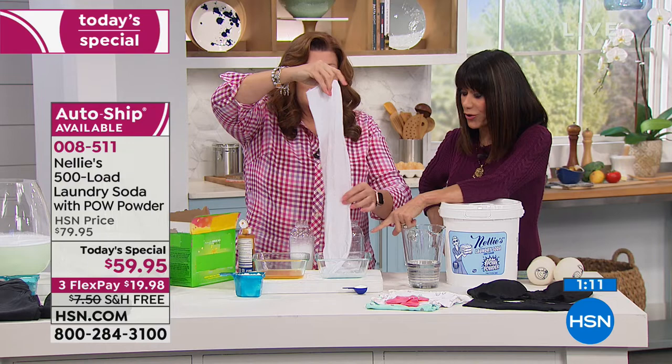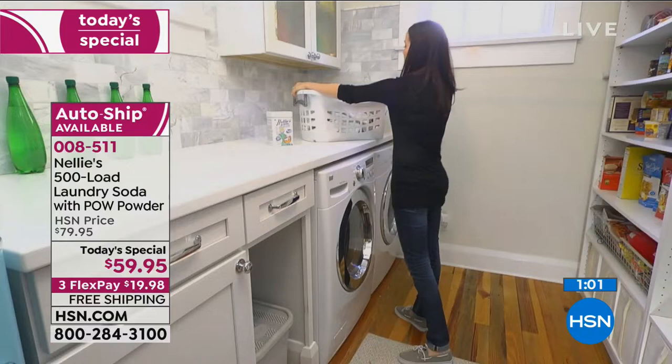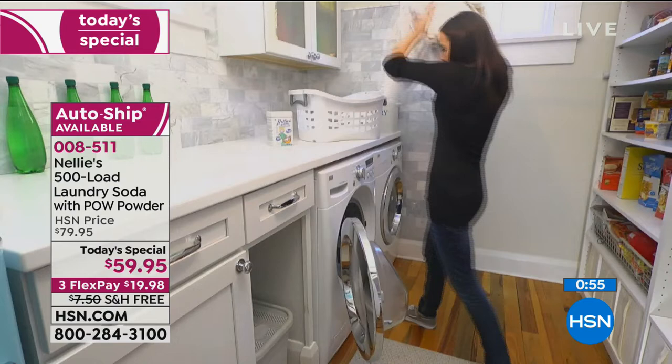Both sides — not only has our oxygen brightener and enzyme-based pow powder taken out that stain, but watch what it does to the remaining stained water. You don't want to miss this.